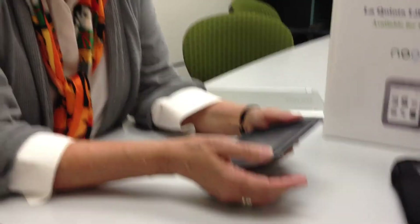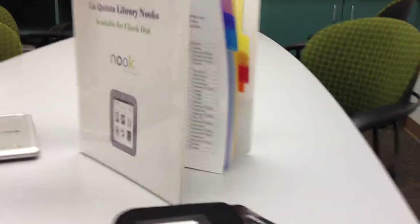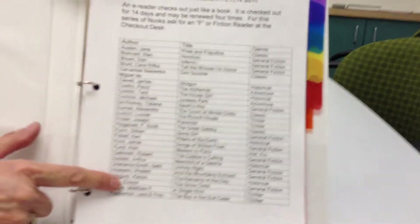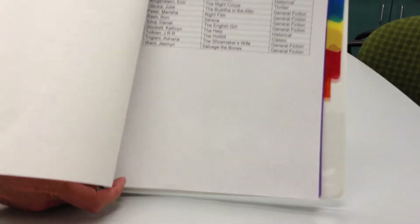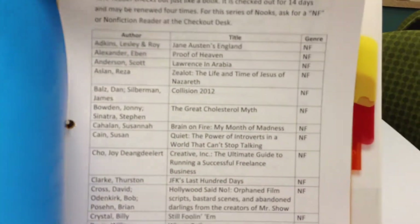Another new thing we have at the library is that we are now circulating pre-loaded e-readers. We have the Nook. When you come into the library, we have a notebook that has listings for all of the different types. You can check out the fiction Nook — these are the books that are already loaded onto the device. We have non-fiction, fiction, mystery, science fiction, and teen.